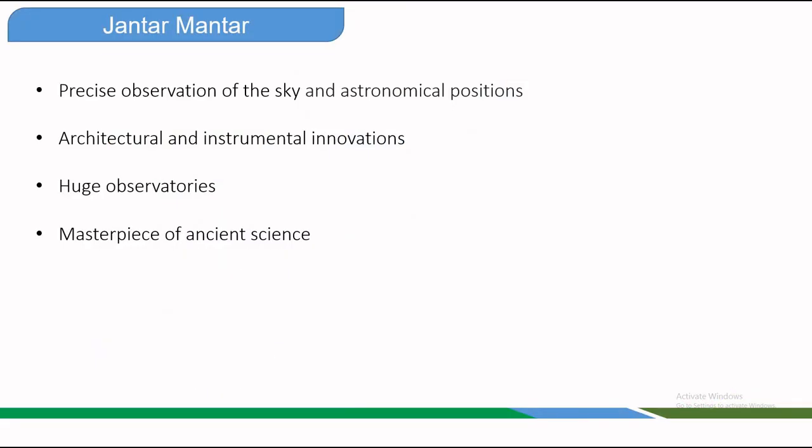These giant instruments were built for precise observation of the sky and astronomical positions with the naked eye. The instruments at Jantar Mantar embody several architectural and instrumental innovations. Each structure is precise, powerful, and built entirely by hand. These monumental structures are not just scientific tools — they are a stunning blend of art, astronomy, and innovation reflecting the rich cosmological knowledge of Indians.